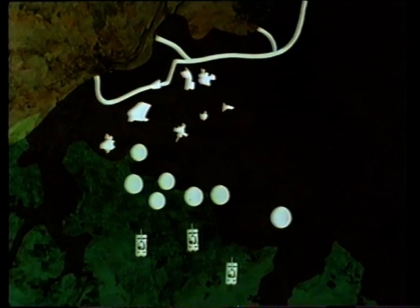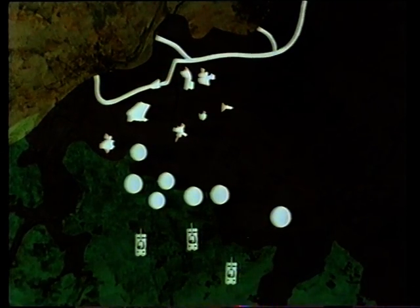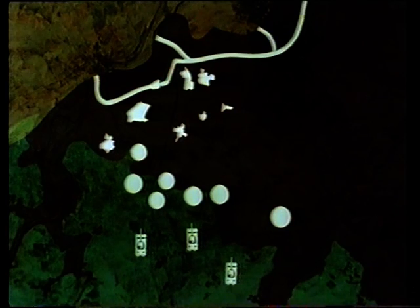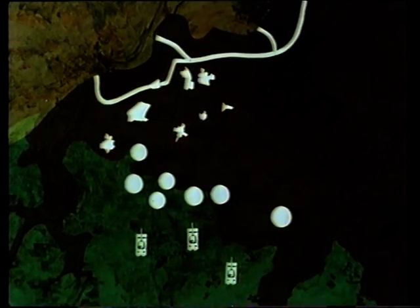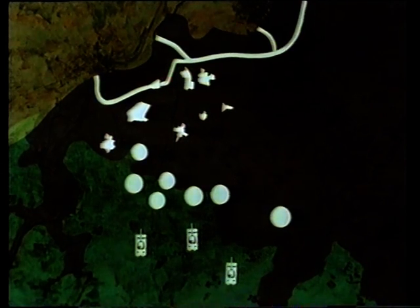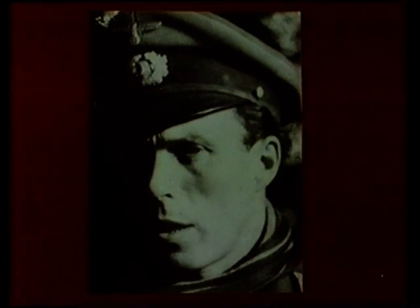Perhaps the only element which these formidable defences lacked was minefields, a rather surprising omission in view of the importance that the enemy attached to the area. Colonel von Luck, responsible for the immediate defences in front of 8 Corps, has stated his reasons for this apparent omission: minefields would not fit into our mobile defence tactics because they would hinder our own movements.